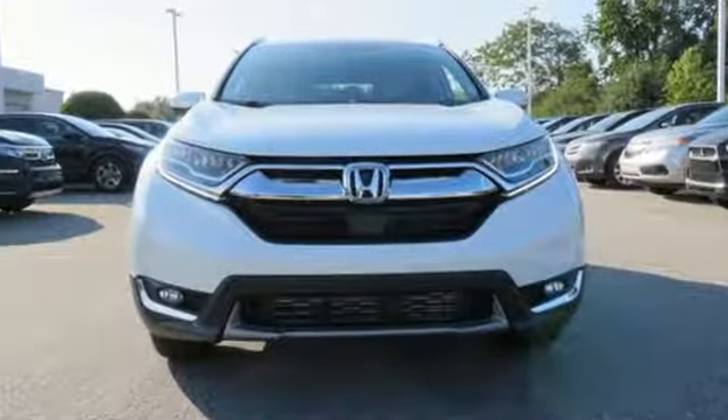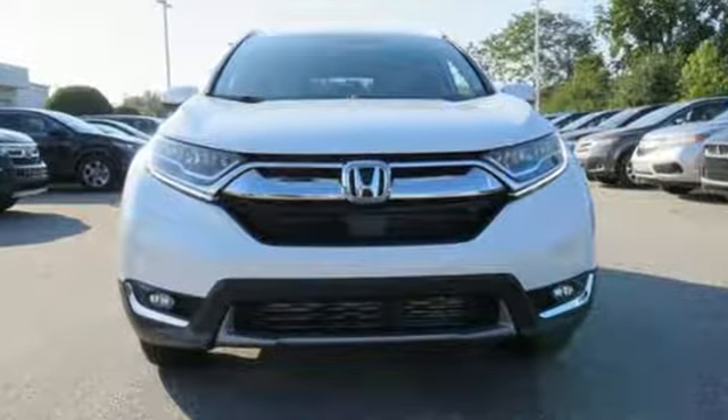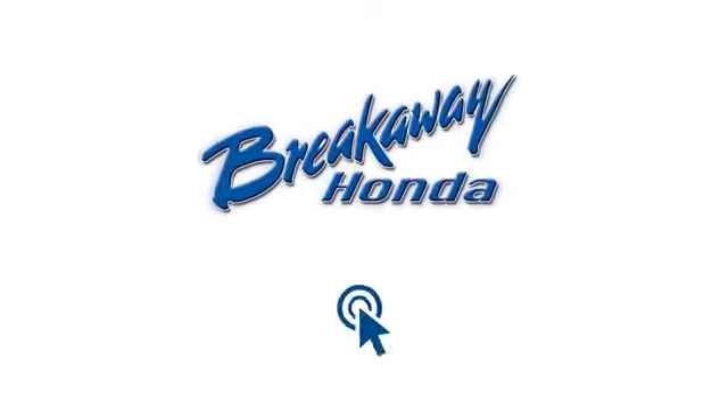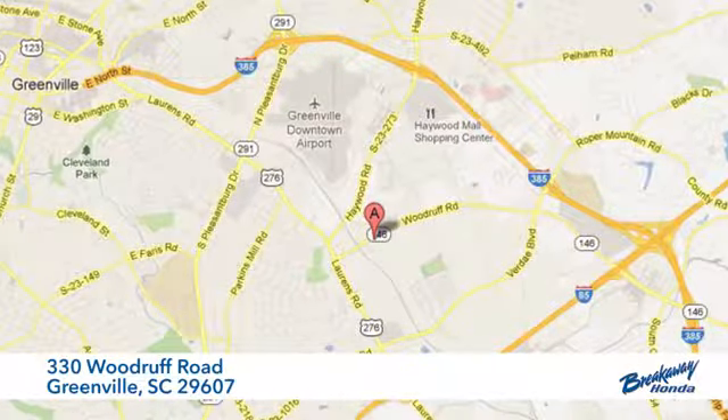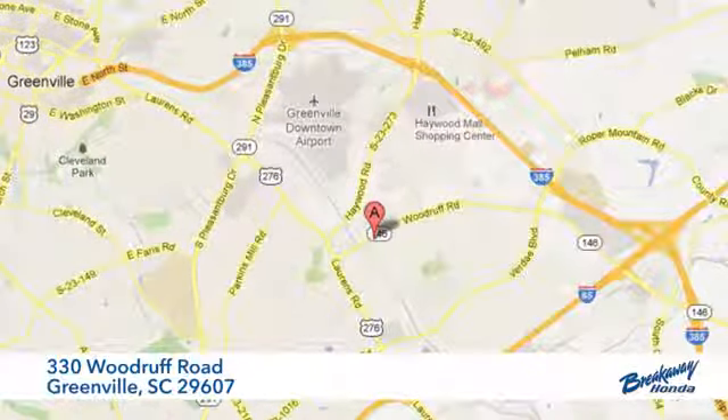Honda's created some of the most admired vehicles on the planet. Hurry in today for a test drive — call, click, or stop in today. We're conveniently located at 330 Woodruff Road in Greenville, South Carolina.